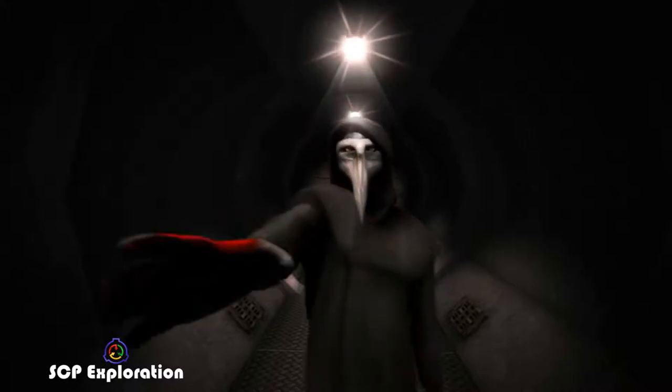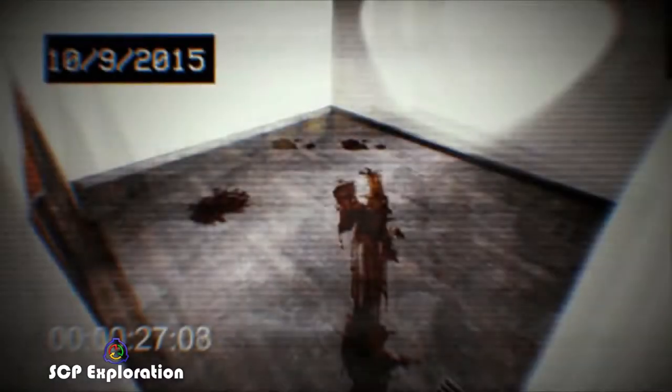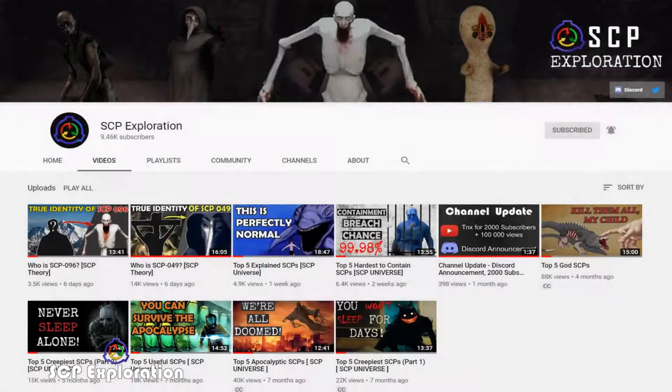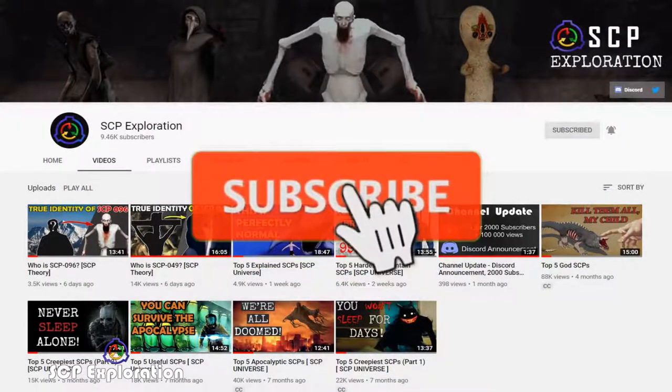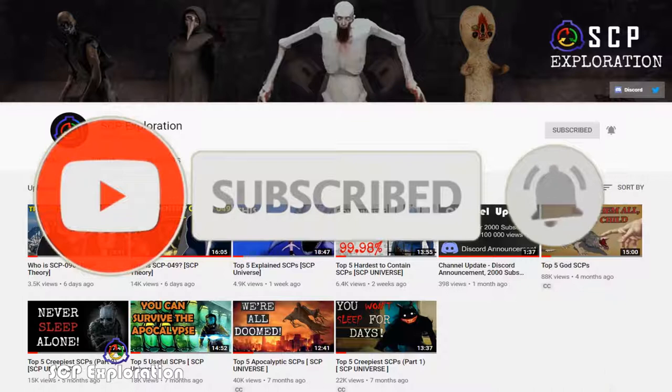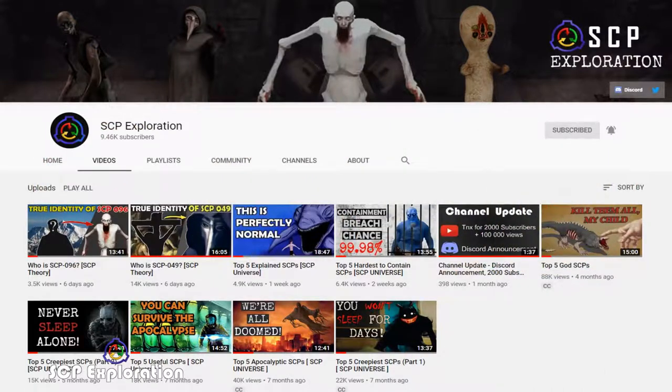In this SCP exploration episode, we present our top 5 friendly SCPs list. Before we begin, don't forget to subscribe to our channel with notifications on so you don't miss any of our upcoming exploring SCP videos, and very soon we are exploring yet another famous SCP origin.